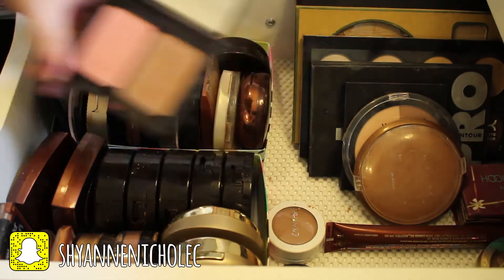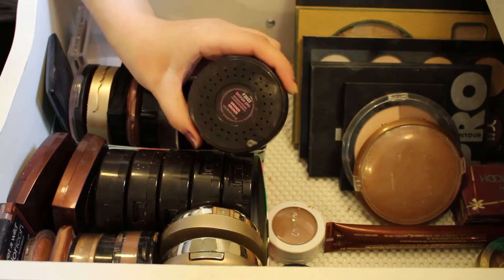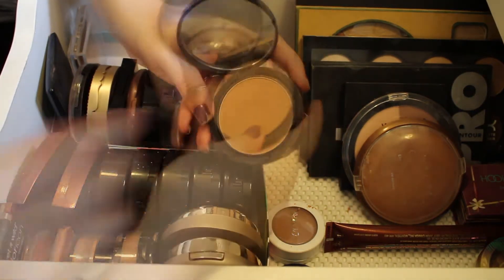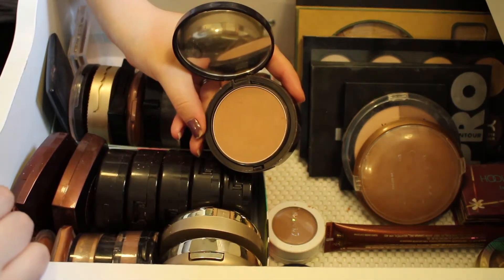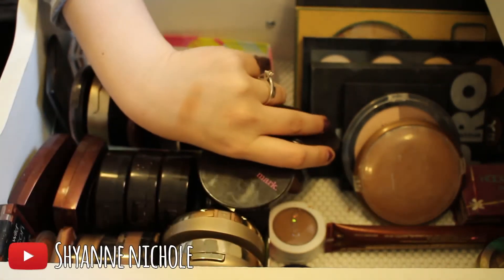This next thing is the Mark Bronze Pro Bronzing Powder, and these bronzing powders by Mark are really nice. I'll definitely be keeping this — just a really nice shade, I really like them.